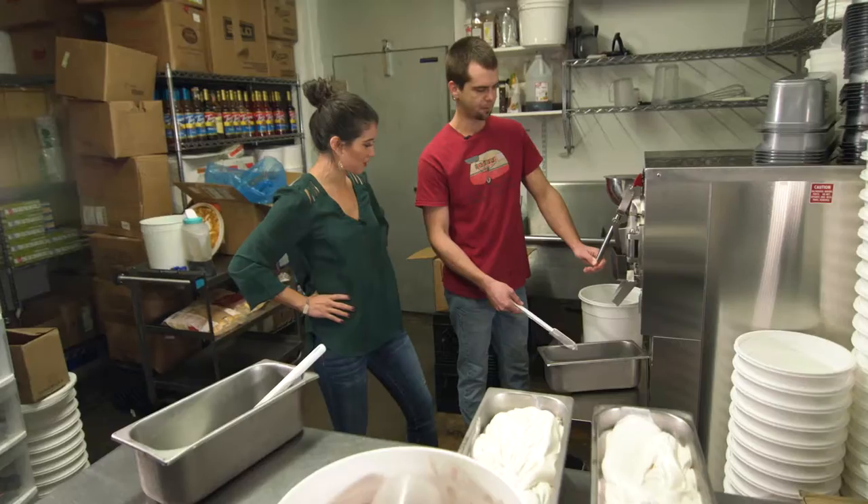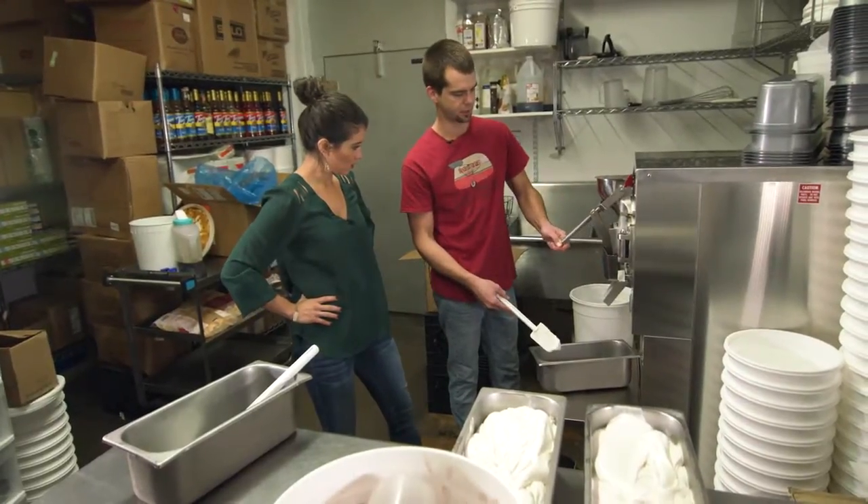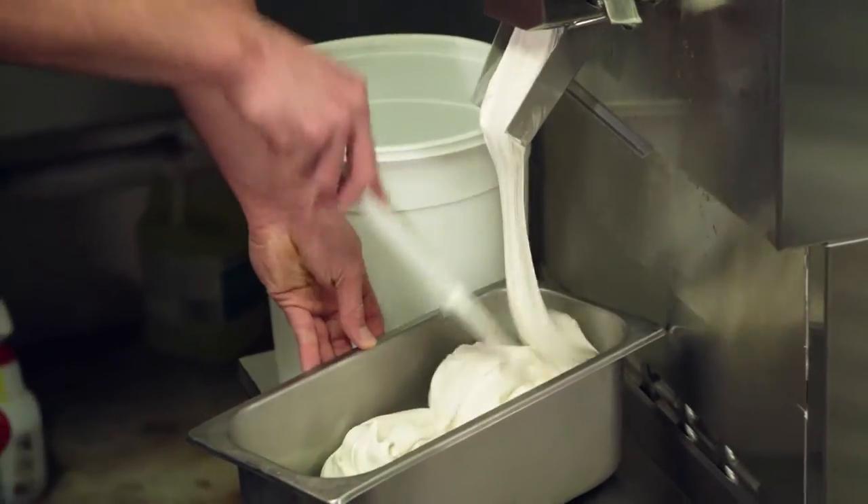Mine is pecan pie. Pecan pie — a fan favorite, and you know I had to try my hand at recreating this popular combination for myself.